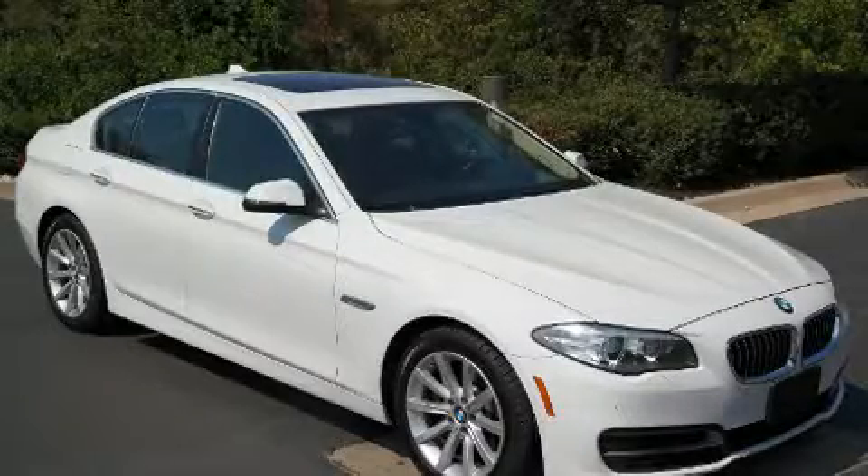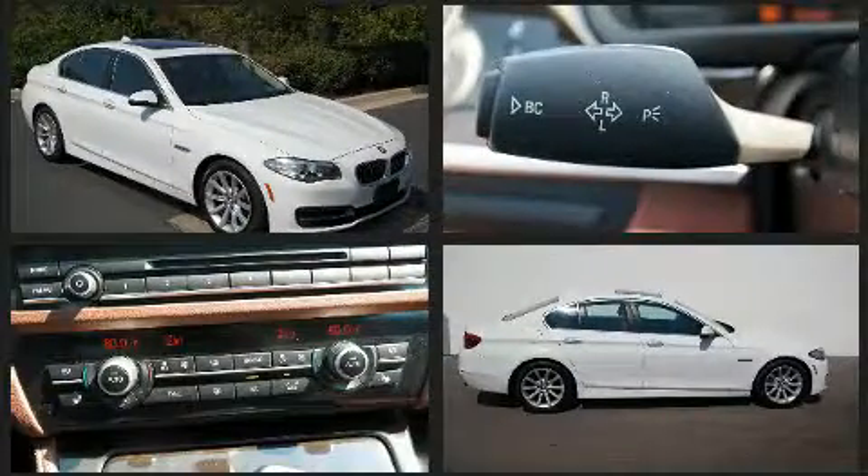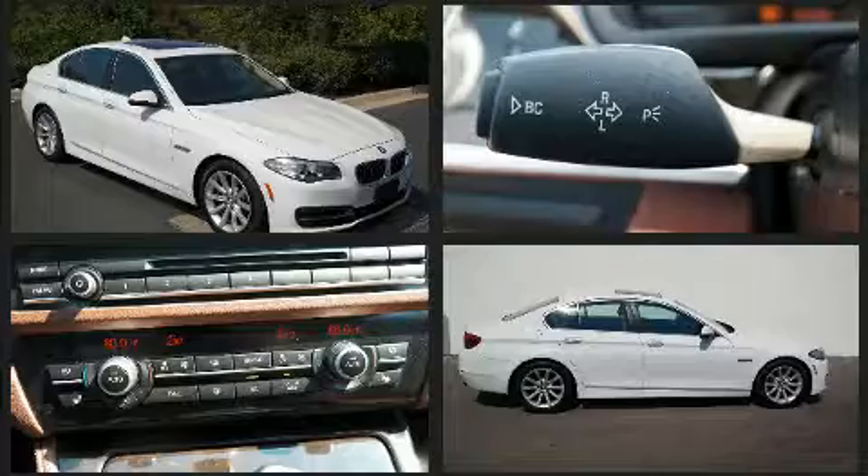Discerning drivers will appreciate the 2014 BMW 535i X-Drive. This four-door, five-passenger sedan still has fewer than 40,000 miles.